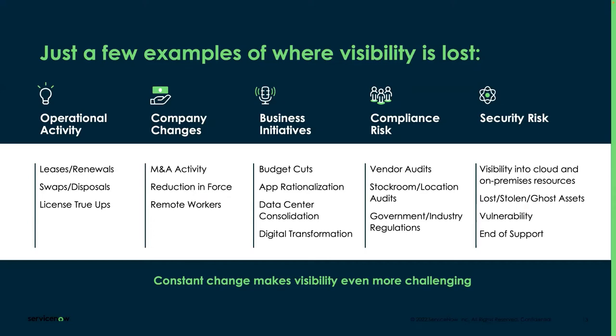For compliance, missing visibility creates problems. Vendor audits check whether stockroom or location inventories match what's on paper. Government and industry regulations require assets to be up to date without warranty or lifecycle issues. Security risks are real — assets can be lost because they're moving, not static anymore. Visibility into what goes to the cloud versus what stays on-premise is critical; without it, you risk security problems and potential data breaches.